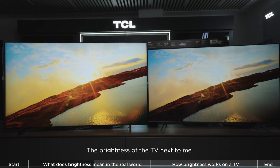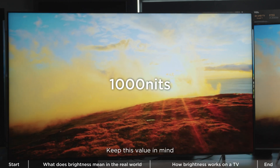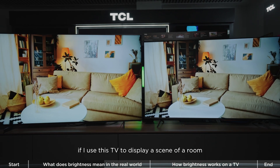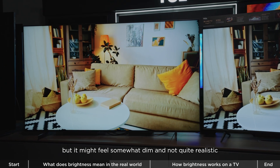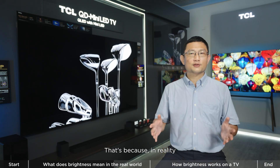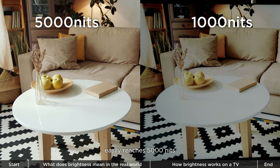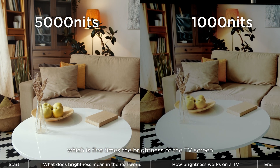The brightness of the TV next to me right now is 1,000 nits — keep this value in mind. If you use this TV to display a scene of a room, you can see the content, but it might feel somewhat dim and not quite realistic. That's because, in reality, the brightness of a table in that scene easily reaches 5,000 nits, which is 5 times the brightness on the TV screen.